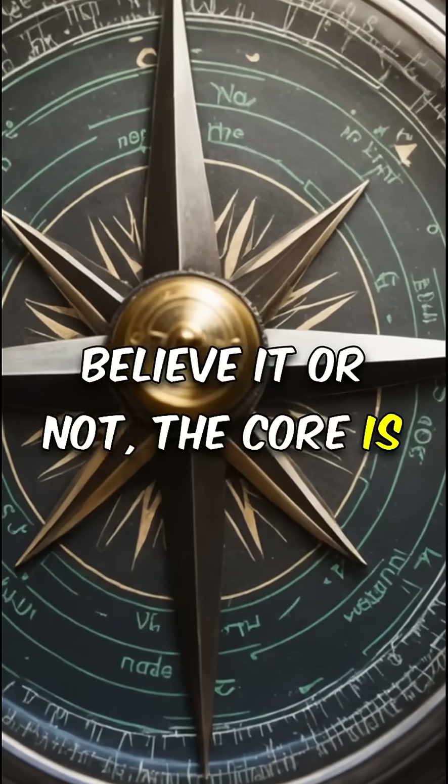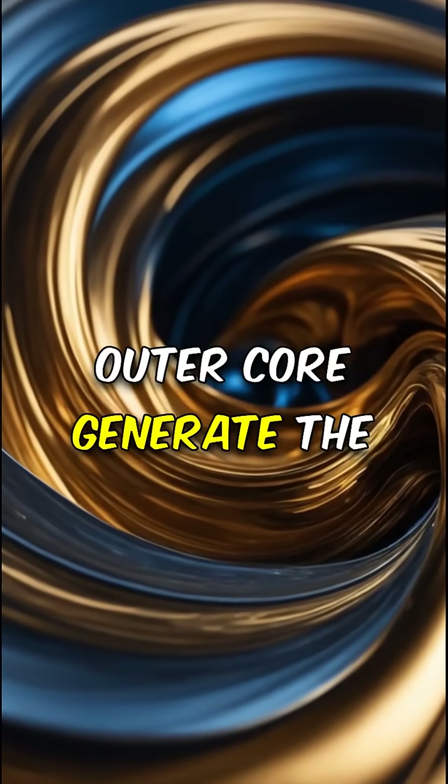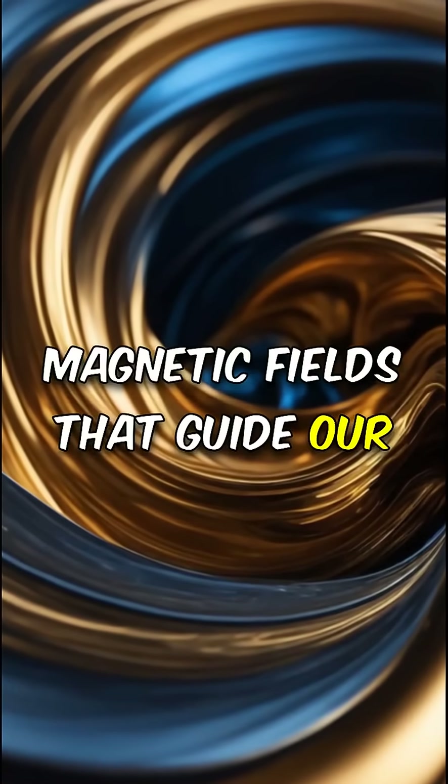Believe it or not, the core is responsible for Earth's magnetic north. Movements within the liquid outer core generate the magnetic fields that guide our compasses.